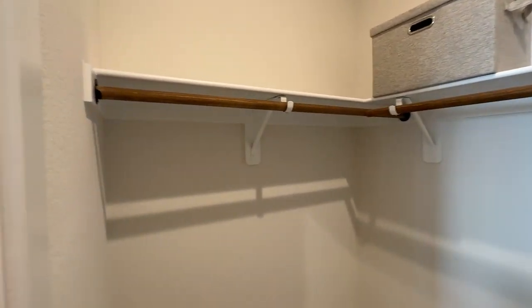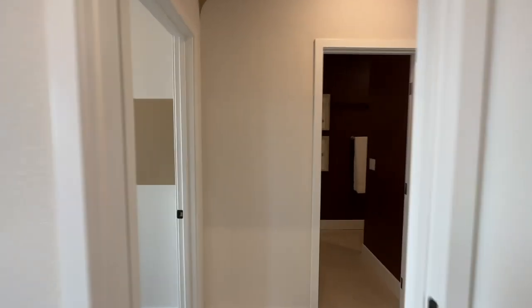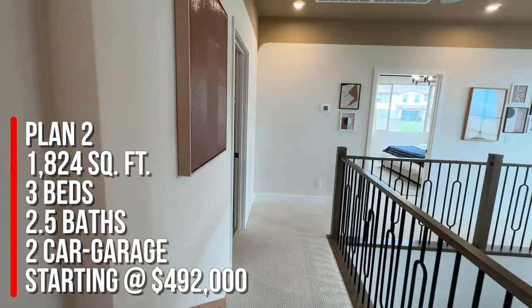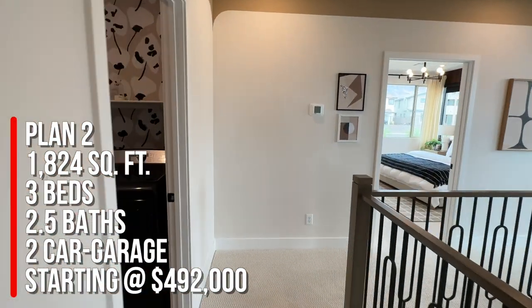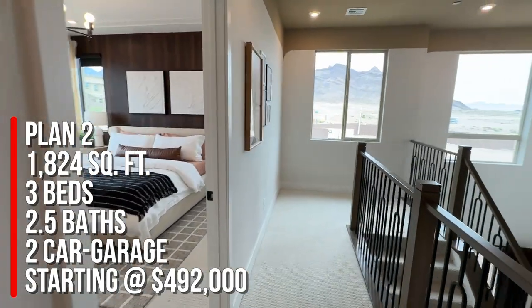I think this is my favorite floor plan, though honestly you can't go wrong with either of them. To summarize: this is Plan Two with 1,824 square feet, three bedrooms, two and a half baths, and a two-car garage, with a base price starting at $492,000.